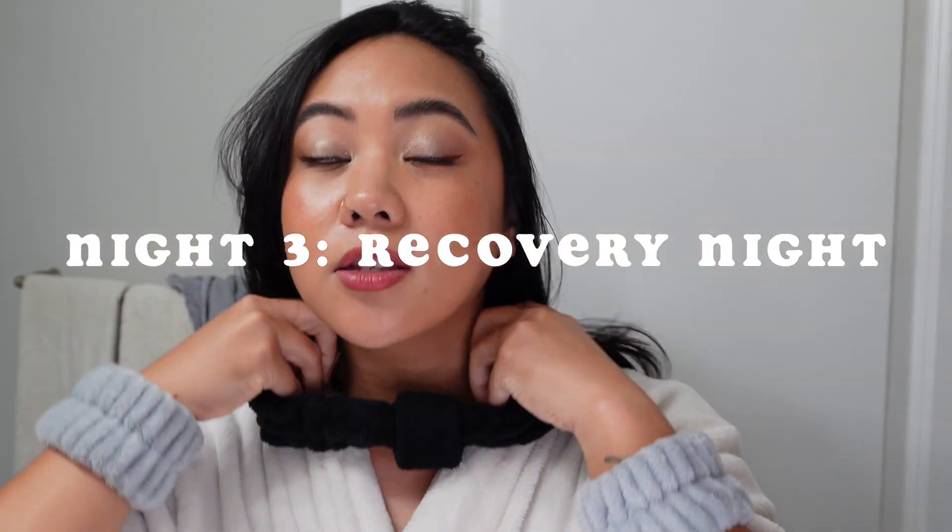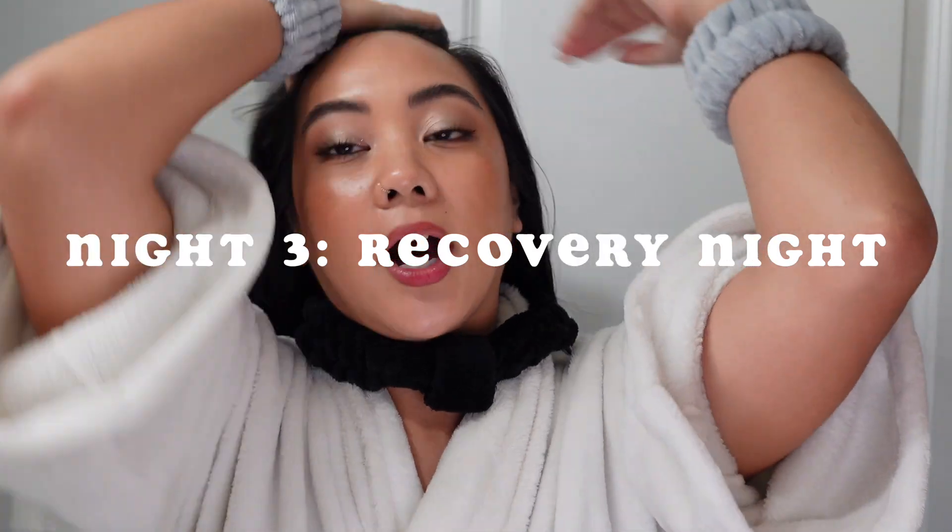Welcome to the last night of skin cycling. Tonight is going to be our hydration and recovery routine — this is when the skin gets to recover and take a break from all of the actives. If I decide I want to do any kind of face mask, tonight would be the night for that. Let's jump right in.